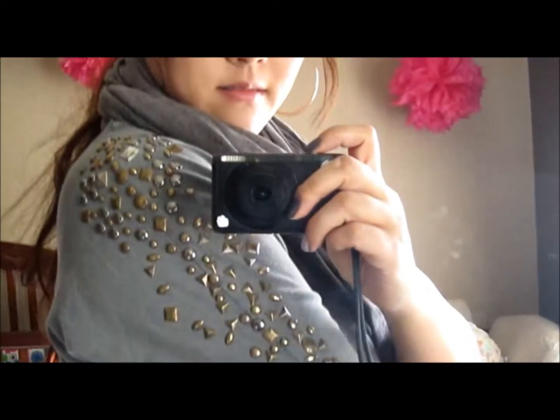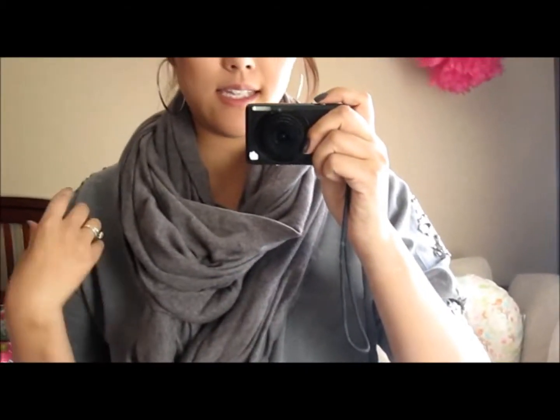And then I'm just wearing this loose sweatshirt I got last year. It has these little studs on the shoulders. I got it at Wet Seal but they actually came out with the exact same sweater in a bunch of different colors this year. It was really cheap too.